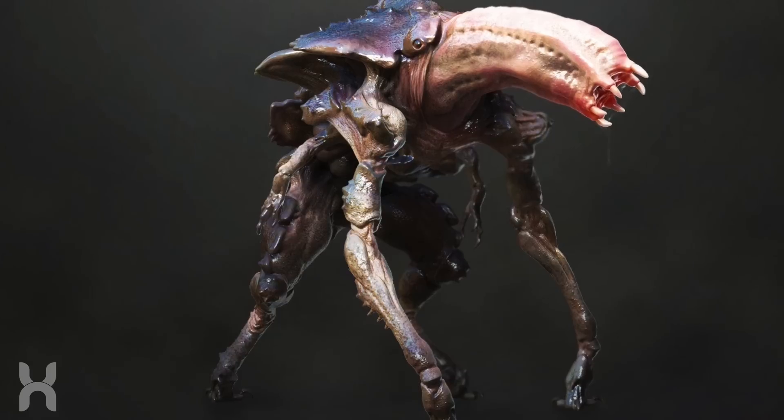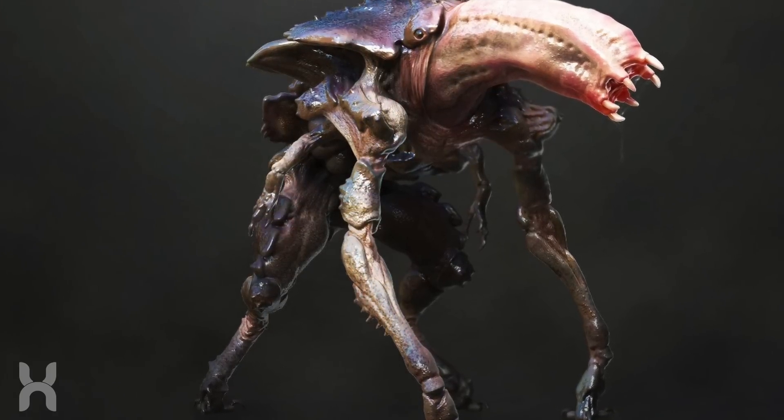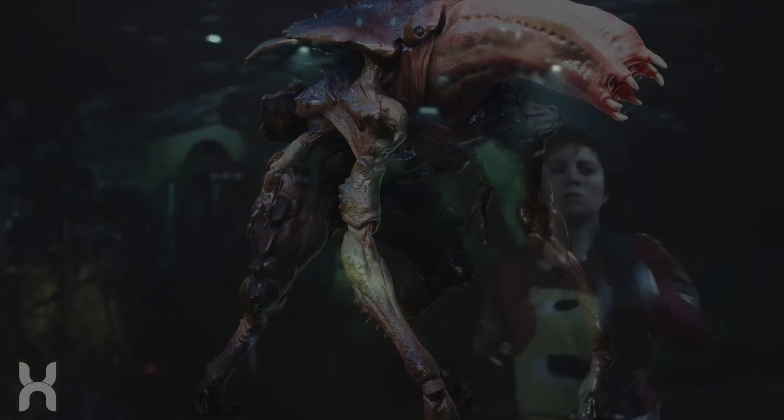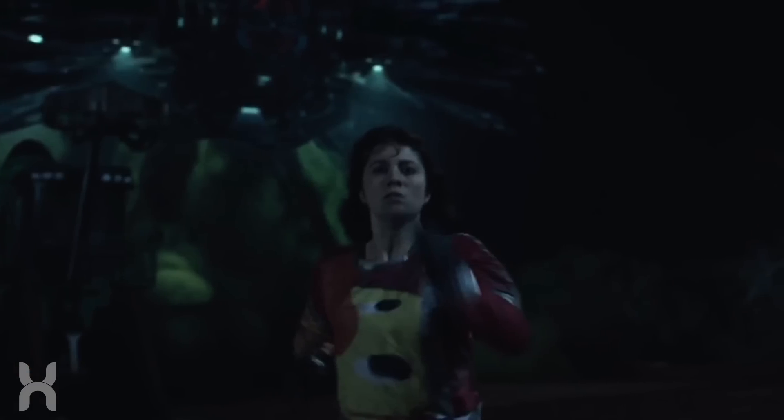Similar to Clover, the monster from Cloverfield seemed to have related horn noises as a possible means of communication or as a warning signal before attack. This is something almost identical to Cloverfield, as at one point during the final battle in 10 Cloverfield Lane, we hear sounds hurtled from the alien ship that are eerily similar.